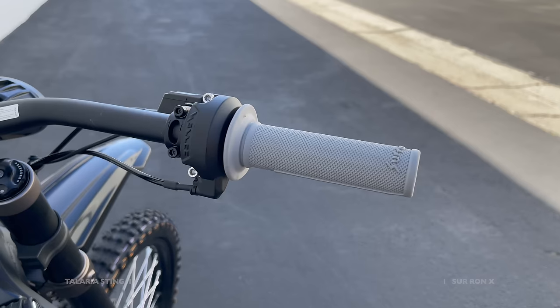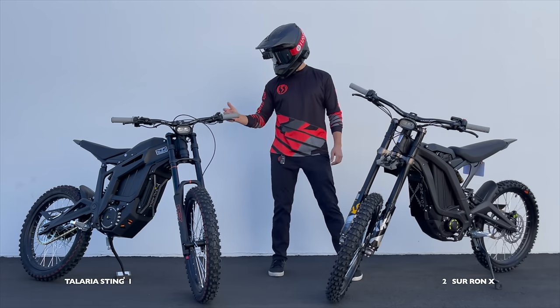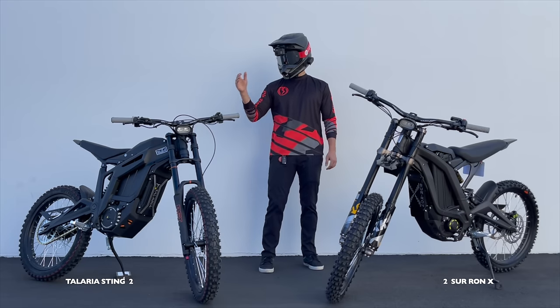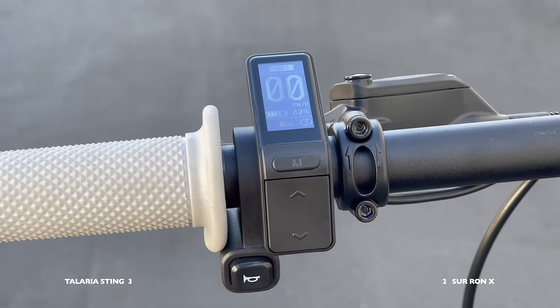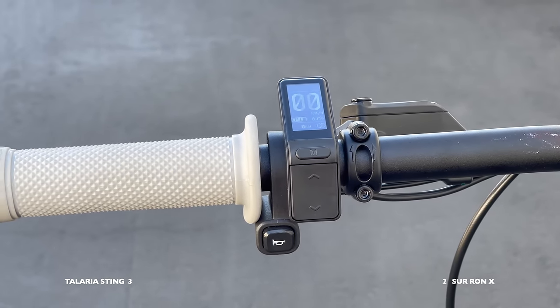The throttle point definitely goes to the Sur-ron — much smoother throttle. Looking at the grips, I'm going to give the grips point to the Talaria — much grippier grips. The Talaria is also going to take the point for the display; it's got this beautiful Egg Rider display with much more control than you can have on the Sur-ron display.